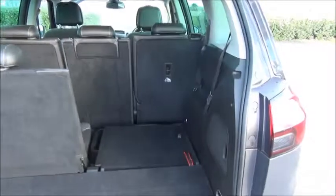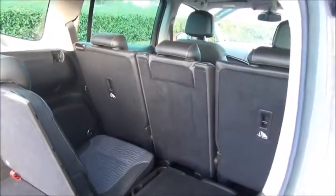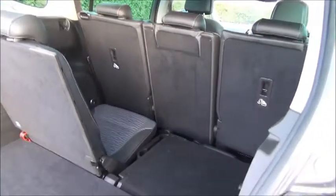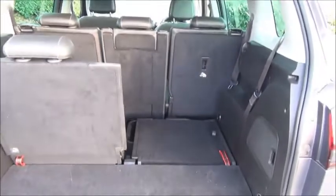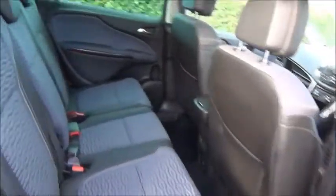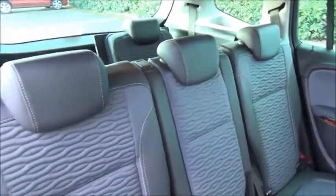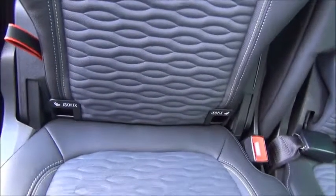Inside, the car features the Flex 7 seating system. It has 7 seats and the rear two can fold completely under the floor. All 5 rear seats have 3-point harness seat belts and the middle row of seats all fold down individually. The interior has a half leather look trim and also features a child friendly ISOFIX seating system.